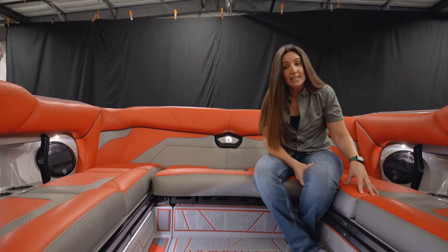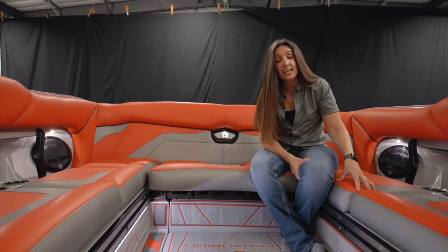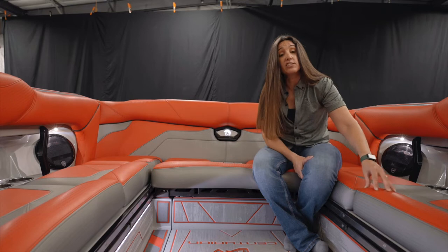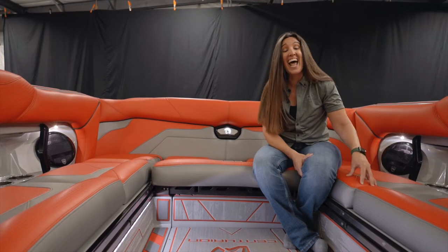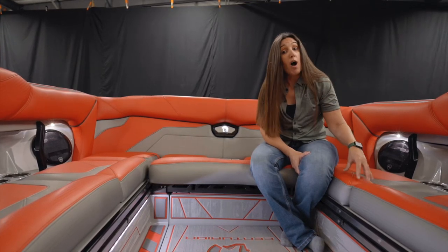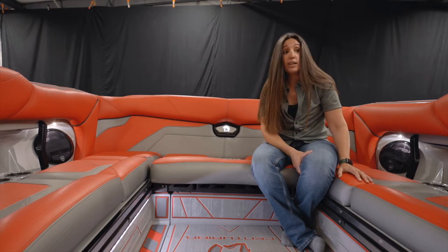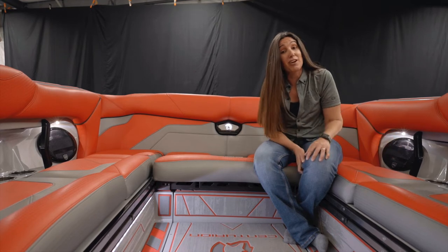The vinyl is stitched with Gore Tenera thread — made by Gore-Tex — so the thread is as durable, if not more durable, than the vinyl itself. Whether you're walking on it with shoes or cleaning with chemicals, it will stand the test of time, and it's very comfortable. This red is gorgeous, but there are 12 other colors to choose from, placeable in four different areas on the interior. We're a custom boat manufacturer at Centurion — if you can think it, we can normally make it, especially on the interior.